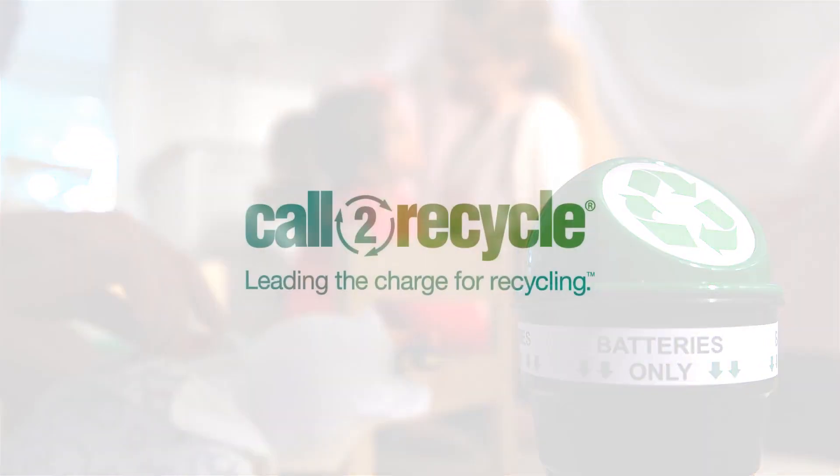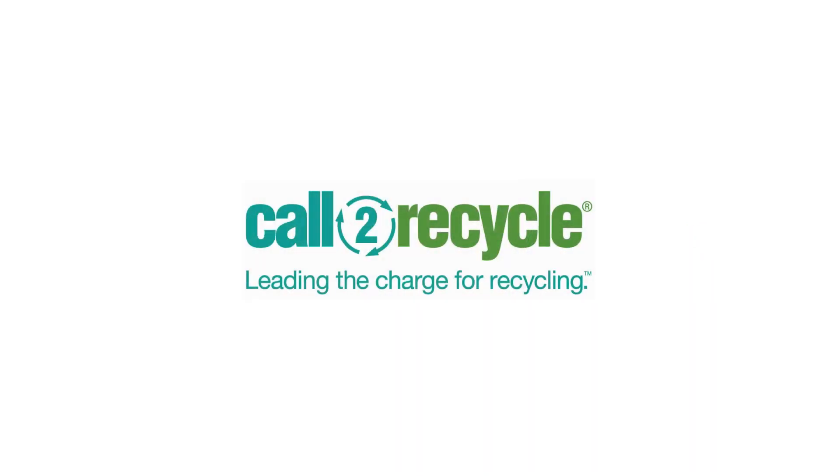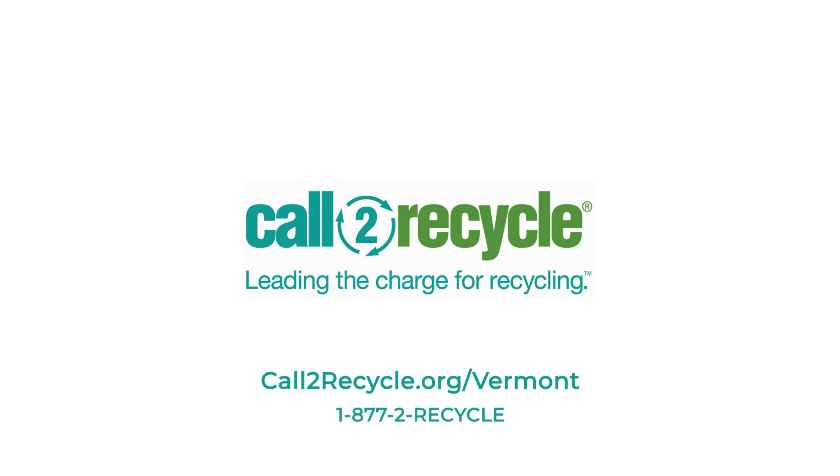To learn more and to find a Call to Recycle drop-off location near you, please visit CallToRecycle.org or call toll-free 1-877-2-RECYCLE.